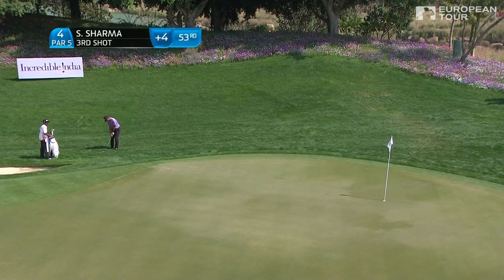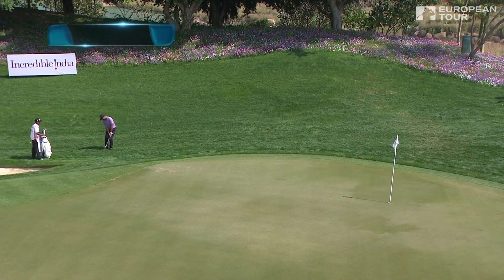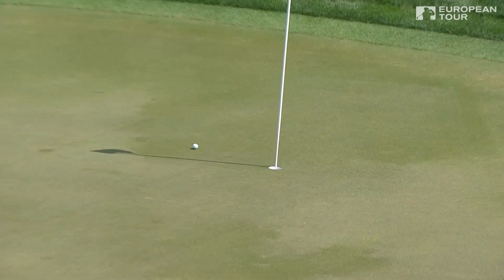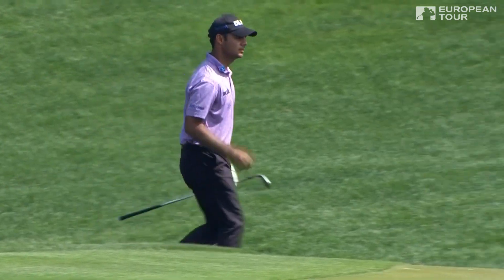I expect this to go close. Go, go, go, go! All right shot — beautiful touch there from Sharma.